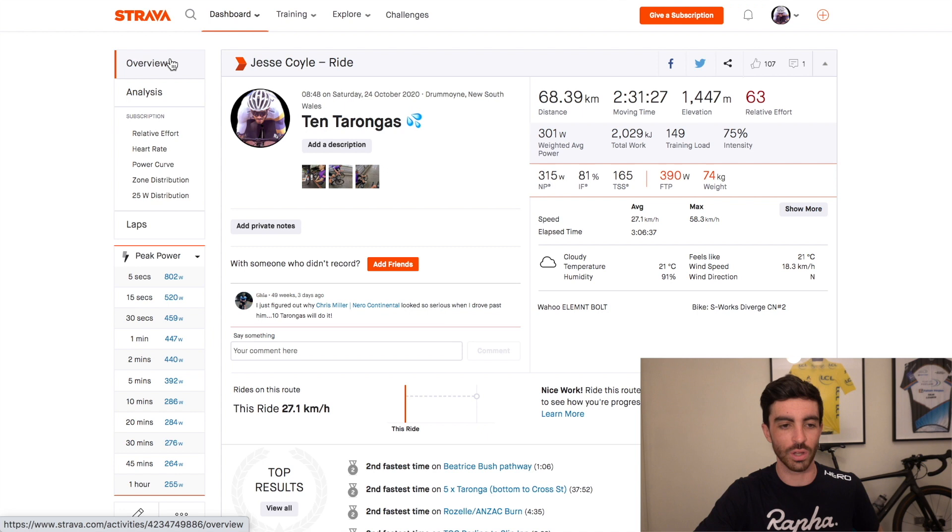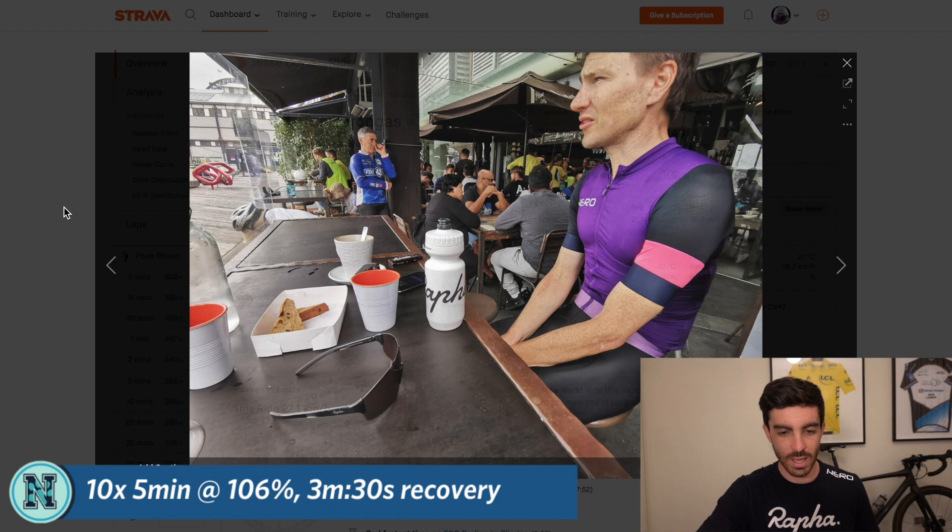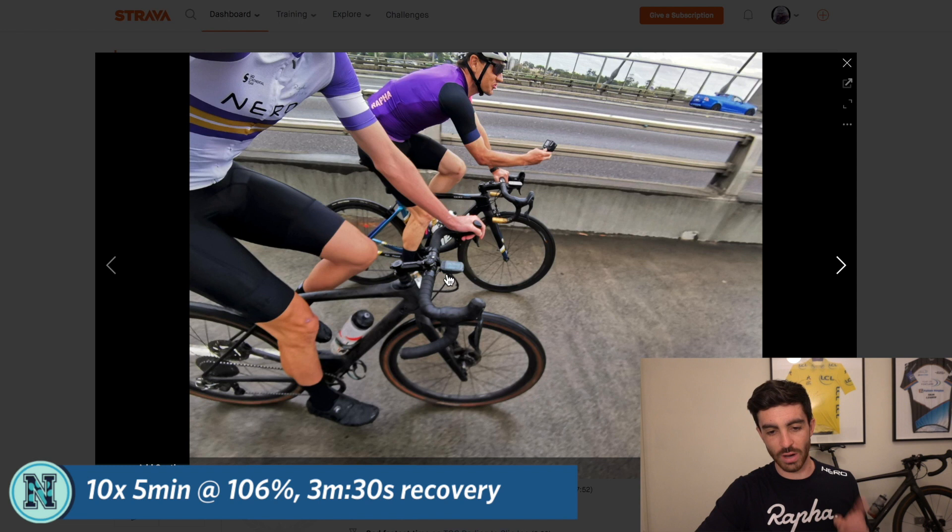The first one is approximately 10 by 5 minutes at about 106% of threshold with three and a half minutes off in between reps. So in Sydney I do these at Taronga Zoo — 10 Tarongas. Let's have a quick look through. A couple of photos with Chris Miller here in the pink Rafa Pro Team training jersey. I do these on the gravel bike. On this particular day it was a wet day, so the gravel bike slows me down and makes that climb a little bit longer.